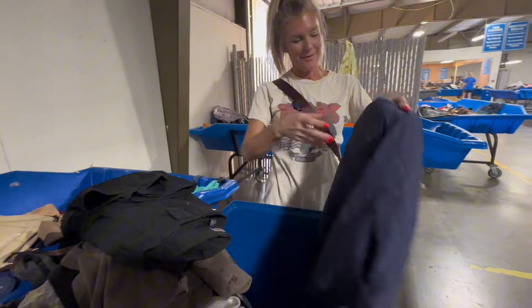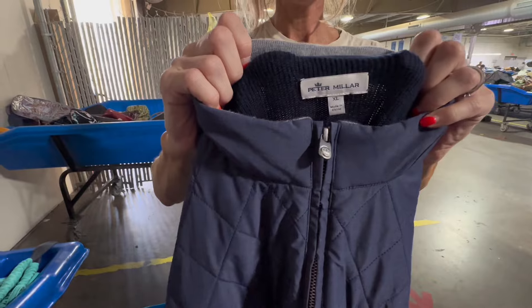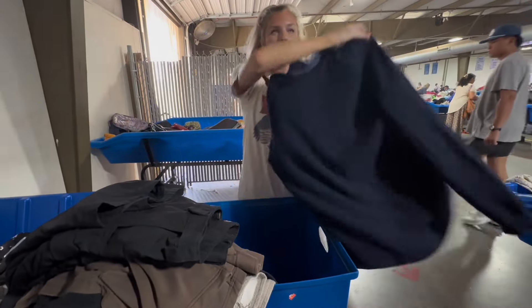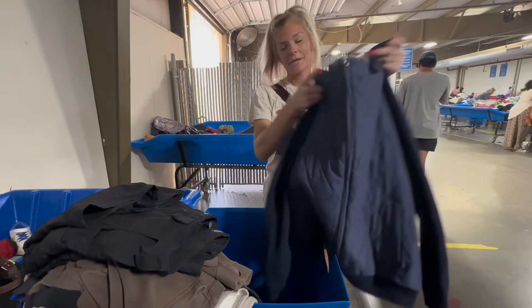I got this too — it was in the same bin with all the Tommy Bahama. This is Peter Millar, but it is so nice. It's like a quilted bomber — merino wool in the back and a quilted front. I dig it, it's really nice.